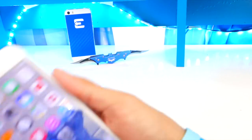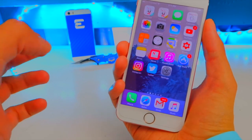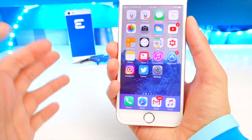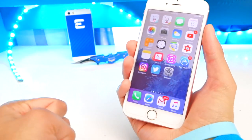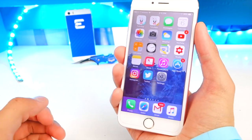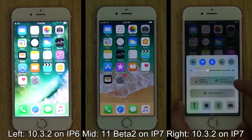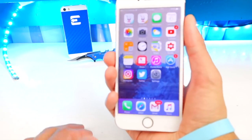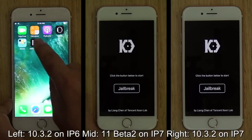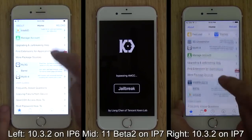We've got some really great news — possible great news — because as you guys know, most of the stuff in the jailbreak community is not confirmed anymore. So let's start with a small recap. Back in the day, Liang Chang demonstrated an iOS 10.3.2 jailbreak on the iPhone 6 and also the iPhone 7. He also demonstrated a jailbreak on iOS 11 beta 2.